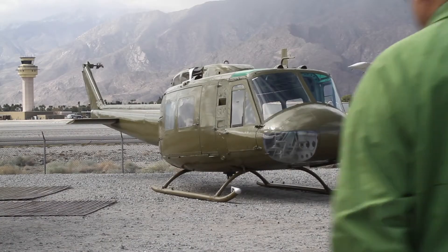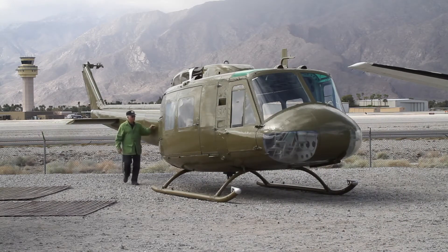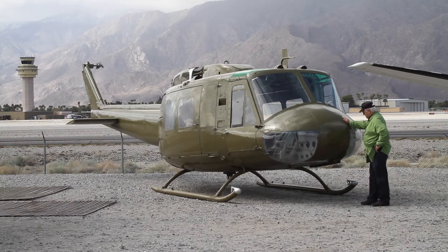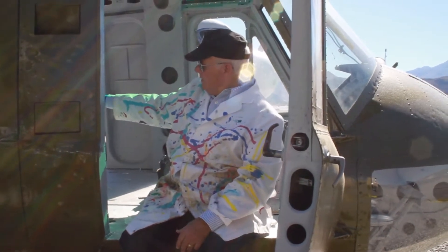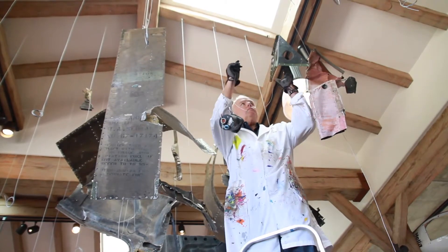I've just taken delivery of 174, a Huey helicopter that's been restored to the point that I can now use it as my canvas to create art out of it for 'Take Me Home Huey,' my project. I'm going to use the interior, the inside of the cabin, for a time capsule, and I'm also thinking I'm going to suspend parts on aircraft cable.